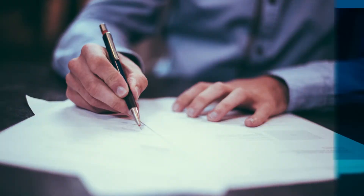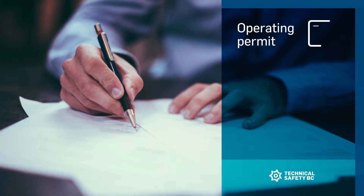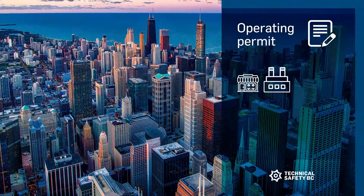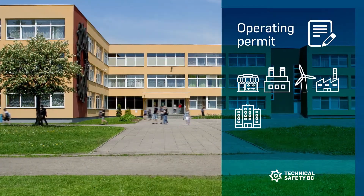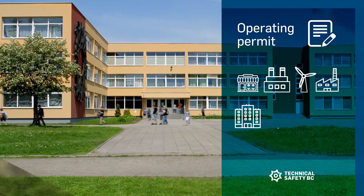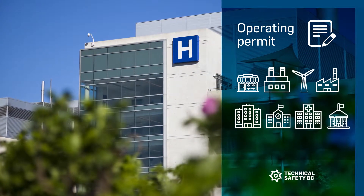It's likely that you will require an operating permit if you operate commercial properties, industrial plants, mills, manufacturing plants, multi-unit offices or residential buildings, schools, hospitals, or municipal facilities.